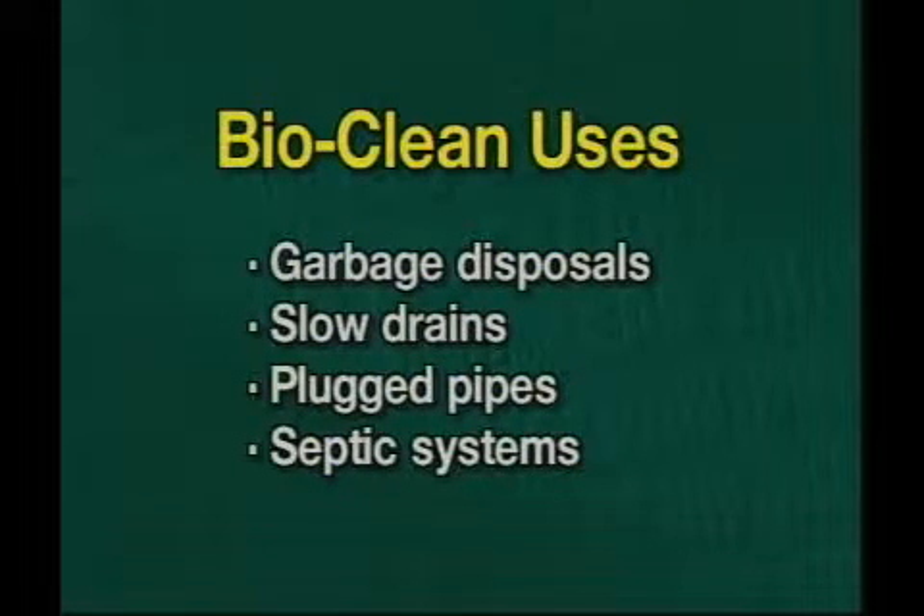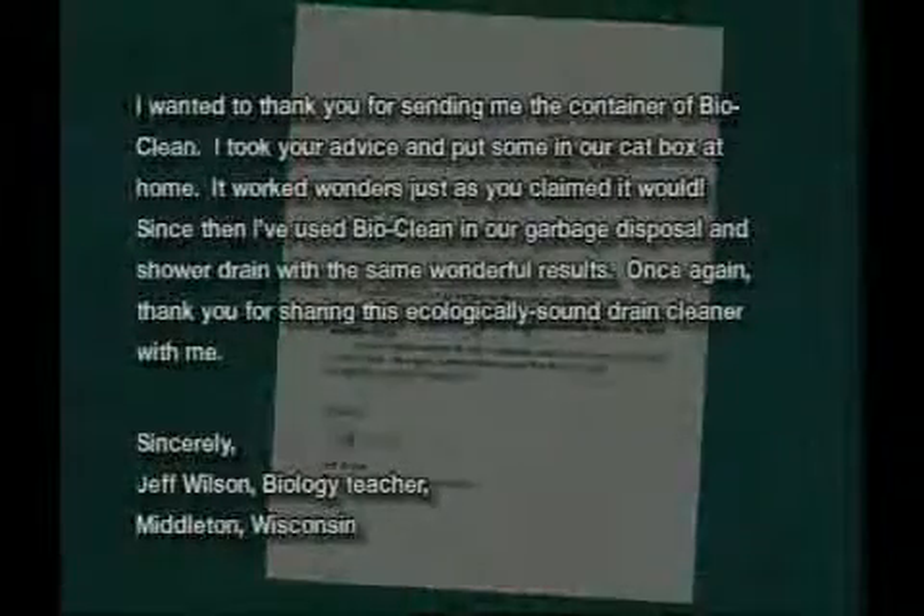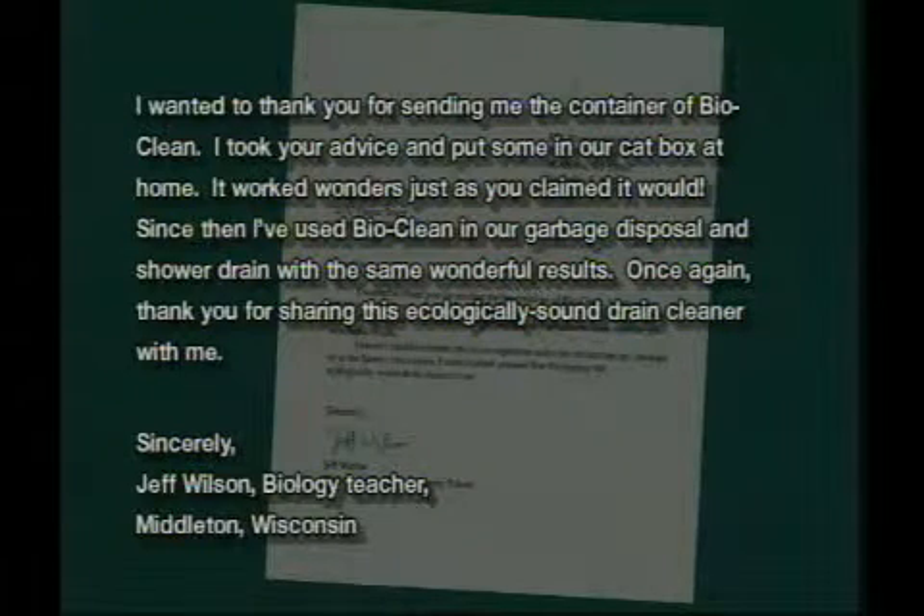But don't just take our word for it. Here's what some of our customers have to say about BioClean. "I wanted to thank you for sending me the container of BioClean. I took your advice and put some in our cat box at home — it worked wonders, just as you claimed it would. Since then, I've used BioClean in our garbage disposal and shower drain with the same wonderful results. Thank you for sharing this ecologically sound drain cleaner with me." Sincerely, Jeff Wilson, biology teacher, Middleton, Wisconsin.